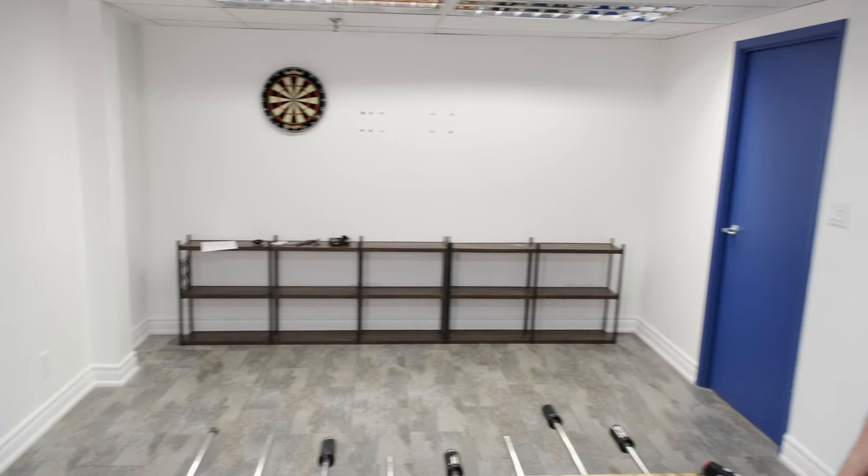Hi there, this is Jordan from Rapido Trains, and today we're in our employee lounge, which maybe one day will be a proper photo studio that we can use. I've got a couple of important October 16th order deadlines to talk about.